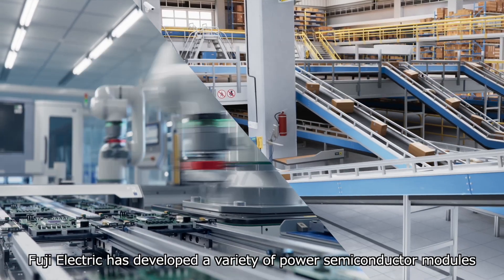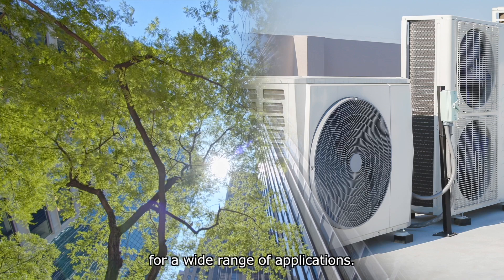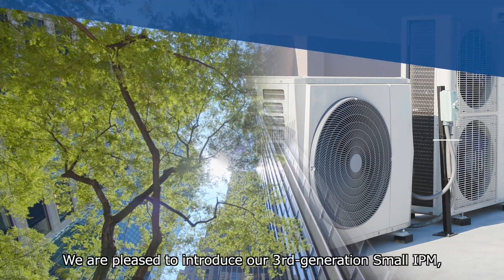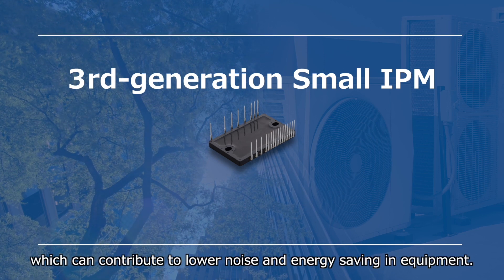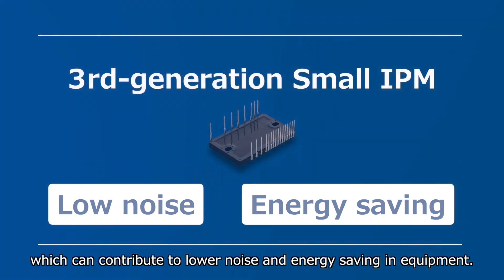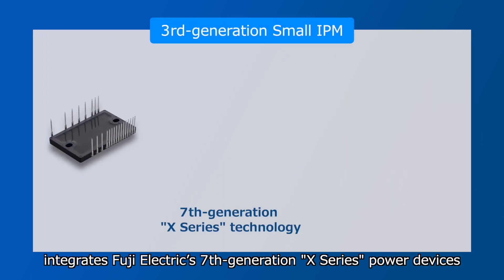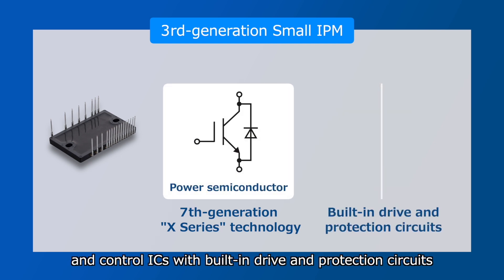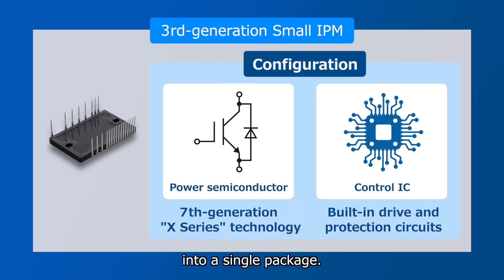Fuji Electric has developed a variety of power semiconductor modules for a wide range of applications. We are pleased to introduce our third generation Small IPM, which can contribute to lower noise and energy saving in equipment. The third generation Small IPM integrates Fuji Electric's 7th generation X-series power devices and control ICs with built-in drive and protection circuits into a single package.